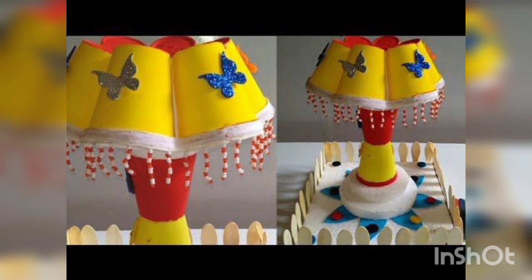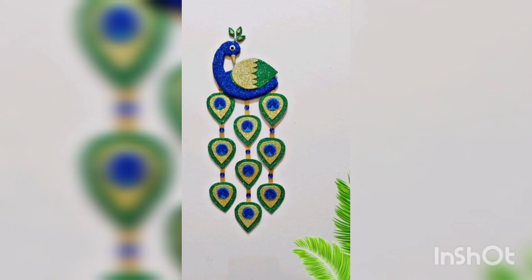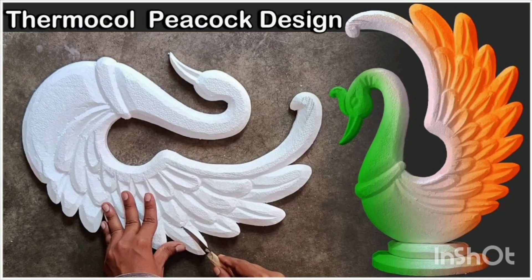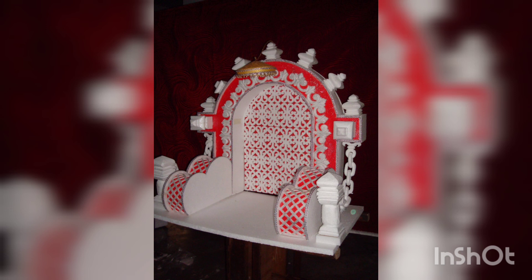You are watching a table lamp made with thermo coal — beautiful, colorful, and a side table. You are watching a wall hanging peacock with beautiful colors, a table decoration organizer, and a peacock-like chair — beautiful.